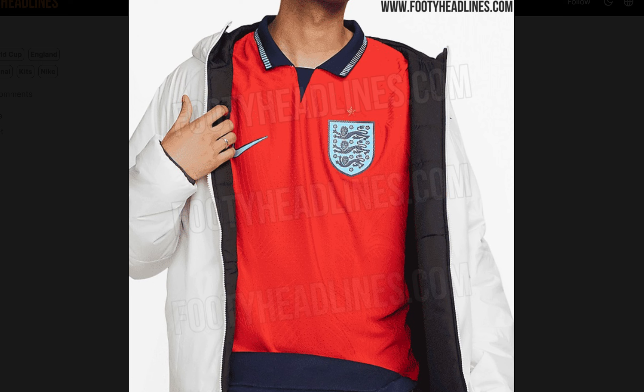What's going on guys, it's Luke back here with another video. Today we have the England 2022 World Cup away shirt revealed, officially released by Footy Headlines — big shout out to them for always getting those early leaked kits.